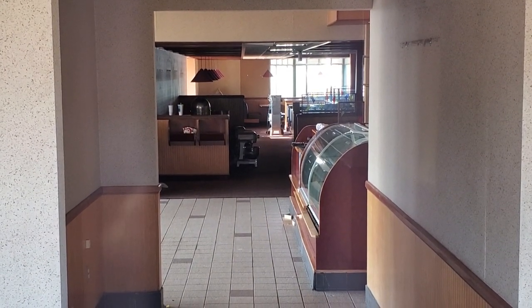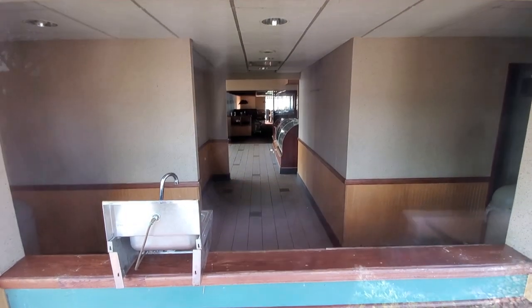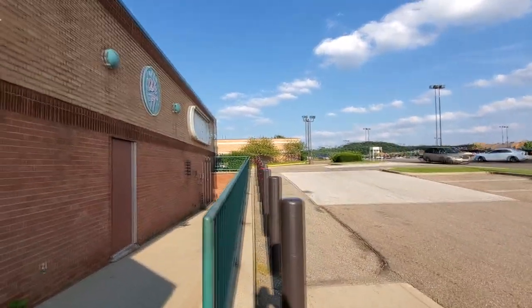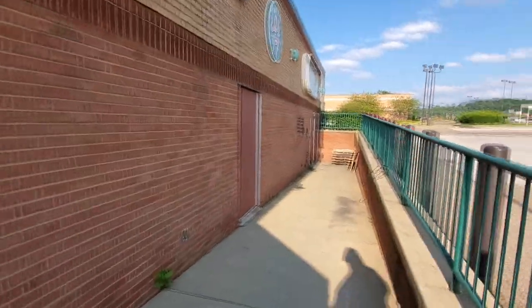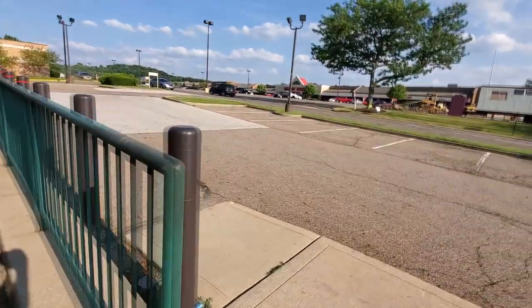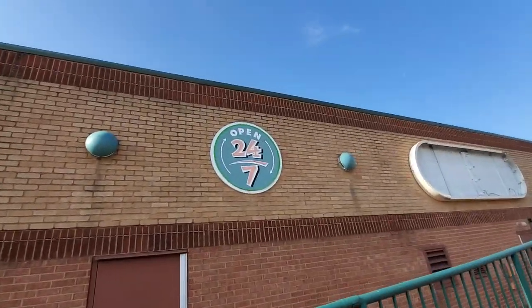The glass cases in there — I'm assuming those would have had some kind of pastries or something. That's usually what's in those: cookies, pastries, that kind of thing. If any of you have ever been to an Eaton Park, let me know if that's right. Also, we've got the 'Open 24/7' sign still up, but this other one is gone.